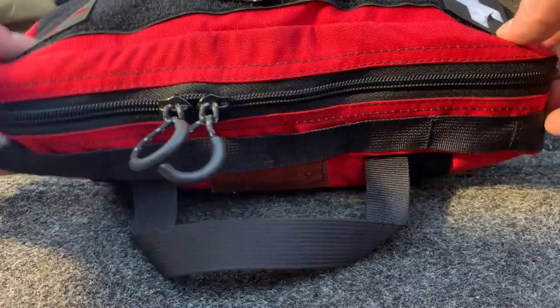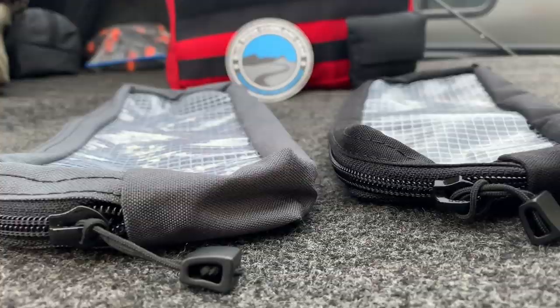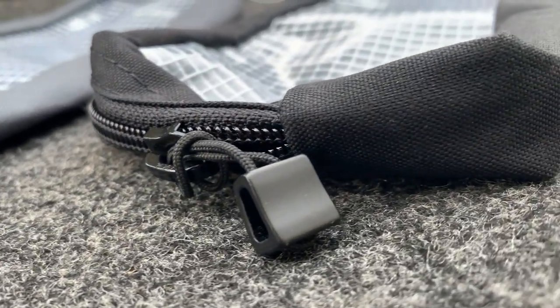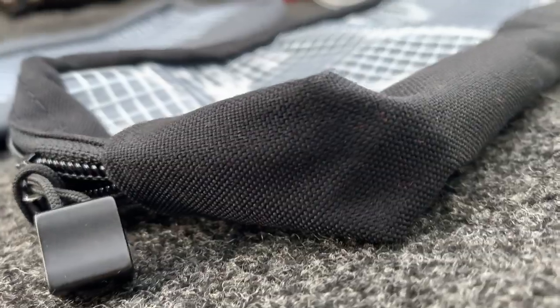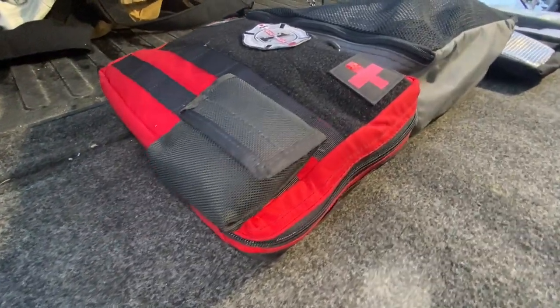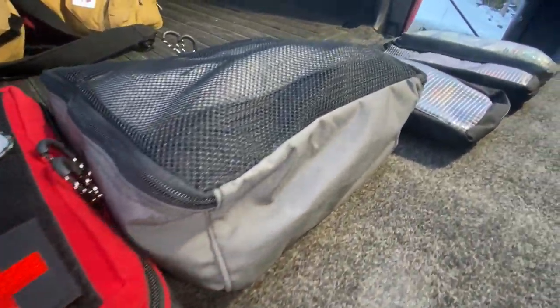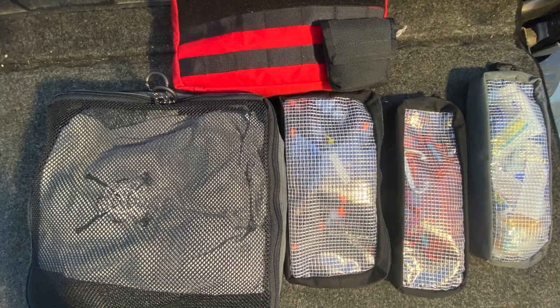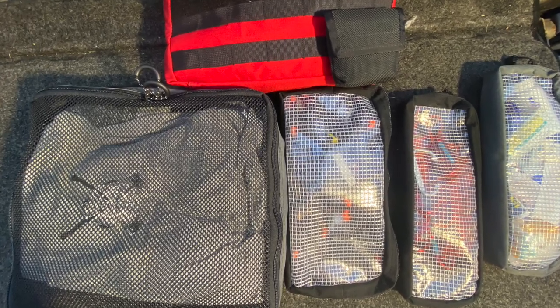Hey guys, hope you're all doing well. Today's video, I wanted to show you a couple of products I picked up for my hiker. It's a company called Blue Ridge Overland Gear and they make some fantastic pouches, medical kits, and accessories for overlanding, for camping — just some really fantastic products. I'd like to show you what I picked up.